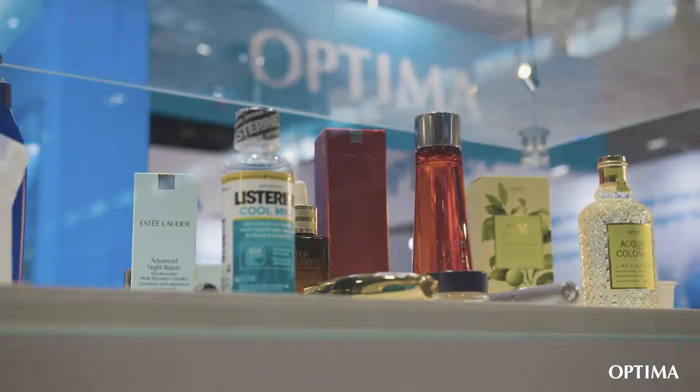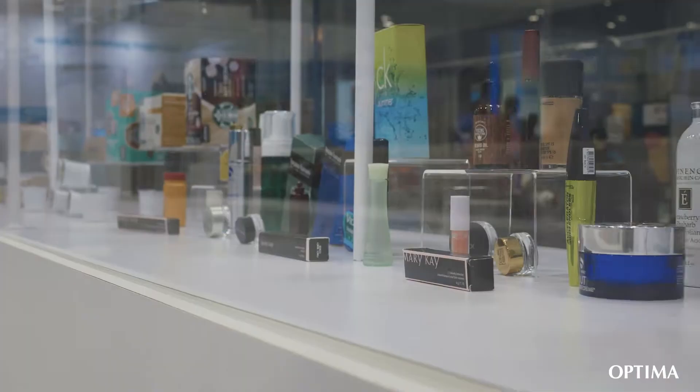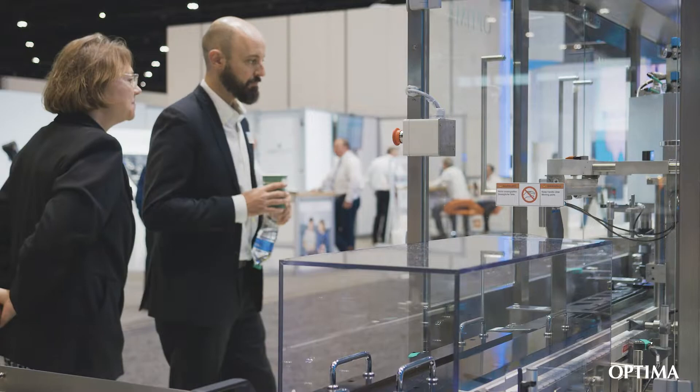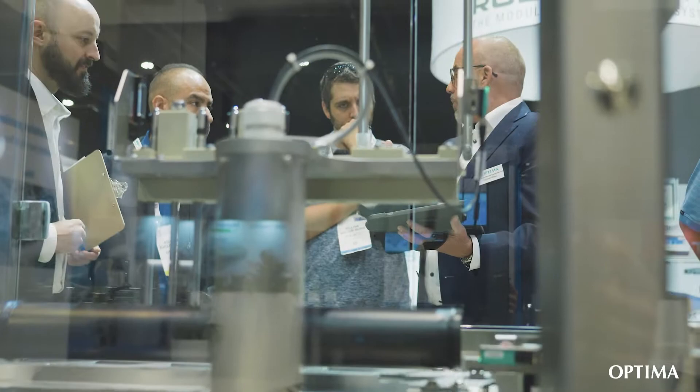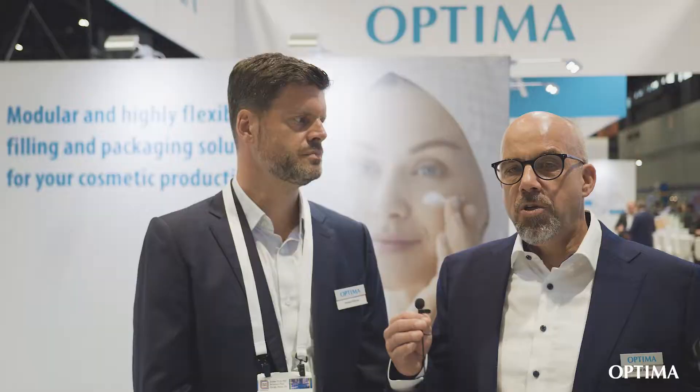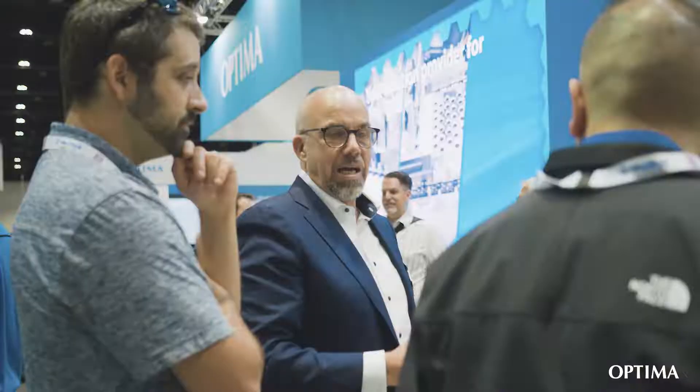The challenges are very wide. Customers certainly have the challenge to operate the high technology flexible lines from Optima. Therefore we want to show at Pack Expo a lot of help for the customers — digital products, machine guides that lead the operator through the day. You're very welcome to stop by and look at all of those new digital supporters for your production.